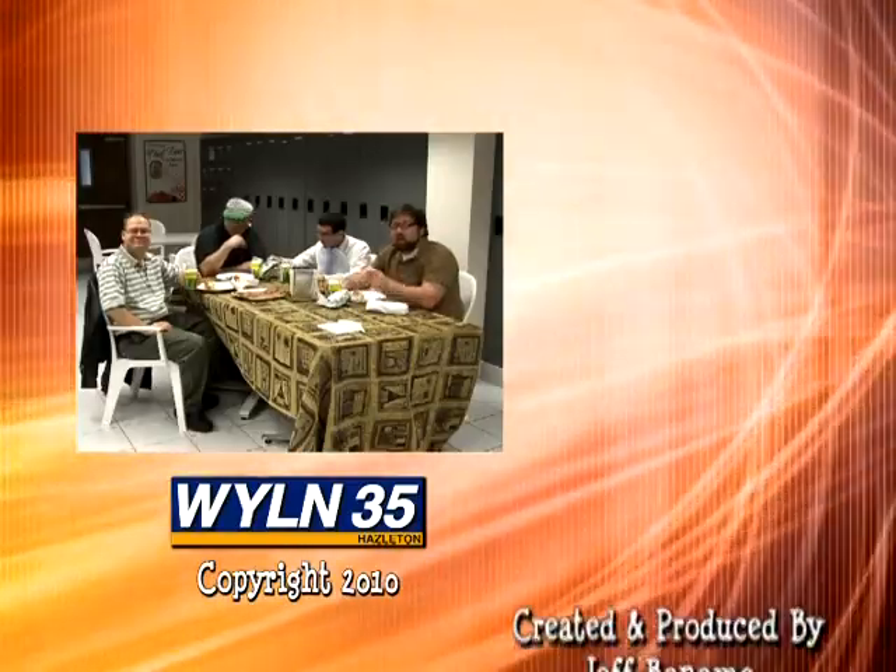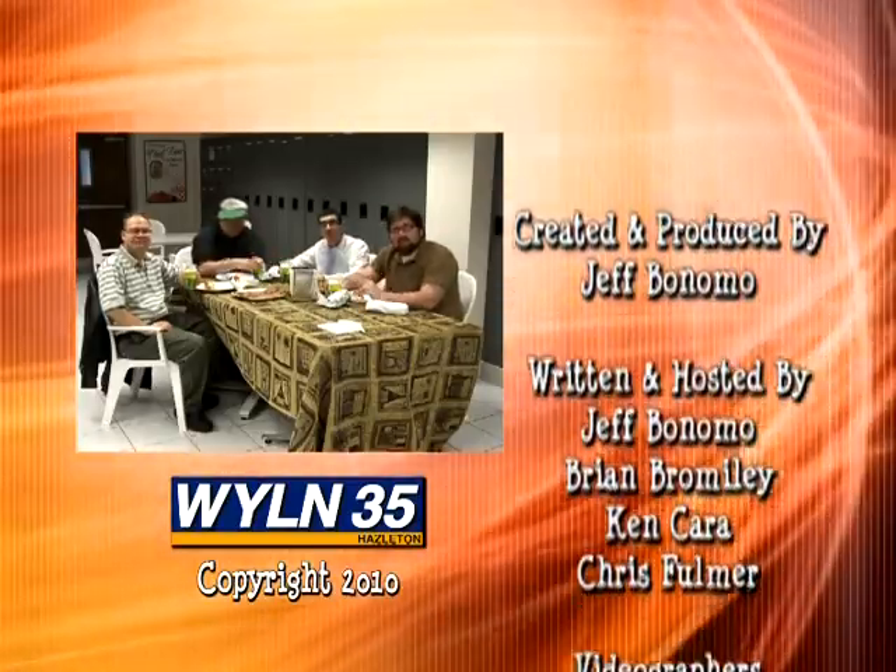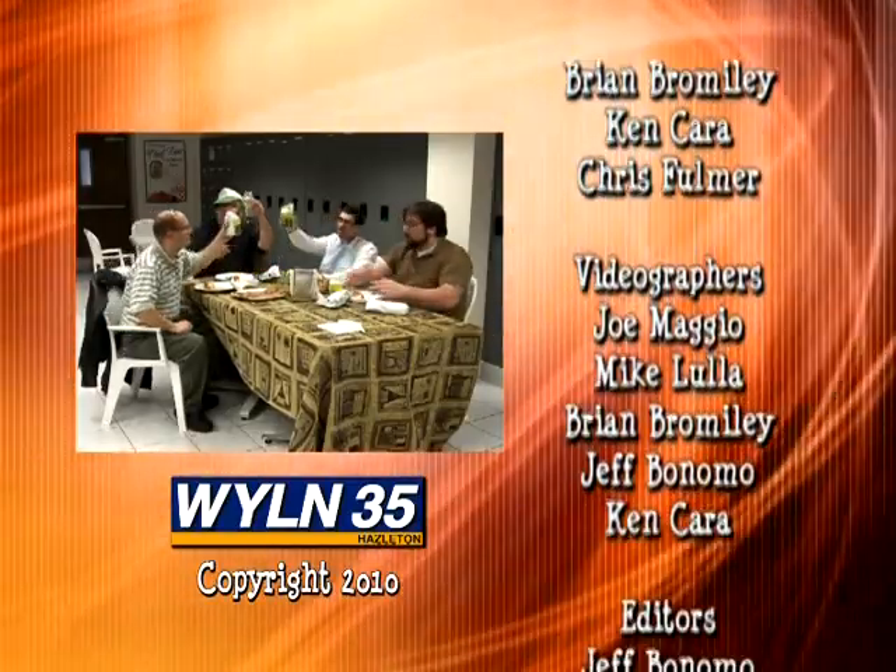Hey, thanks for joining us, and make sure you tune in next time as we go off the beaten path. Now let's eat!